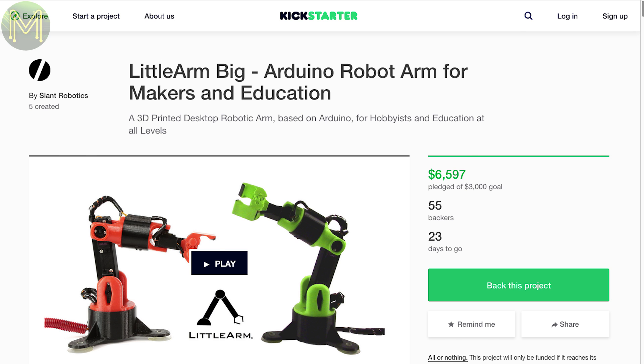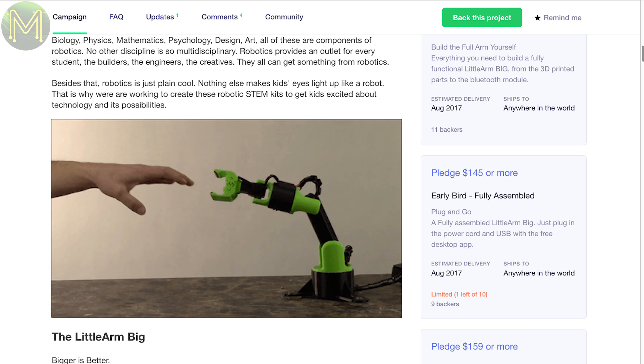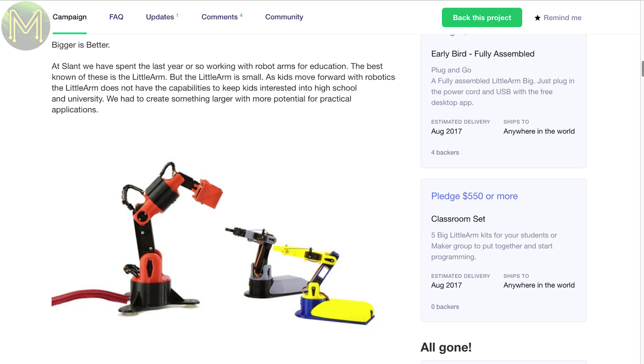The Little Arm Big is essentially the same as the Little Arm, but it's big. It has all the same specs as its little brother, but can now lift up your Macca's Quarter Pounder for you. Do we have Quarter Pounders anymore? I have no idea.